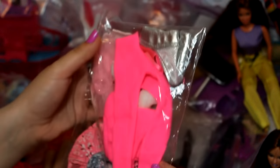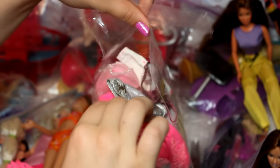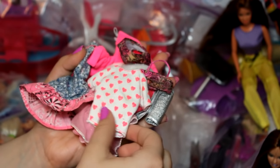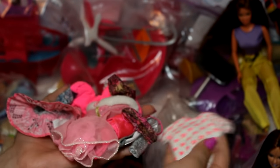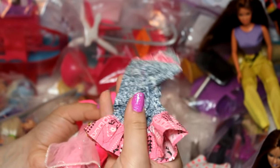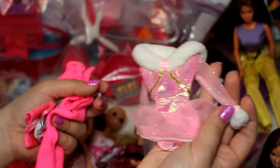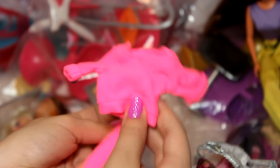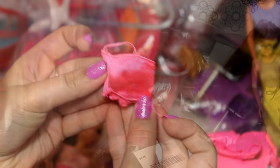I also got this pack of Barbie clothes. I pretty much see anything Barbie and scream and put it in my cart. We have a white shirt with hearts on it, a really old-looking dress, another old dress that almost looks like an ice skating outfit, a swimsuit, some really bright pink pants with elastic on the bottom and a matching shirt, and then a really bright pink top.